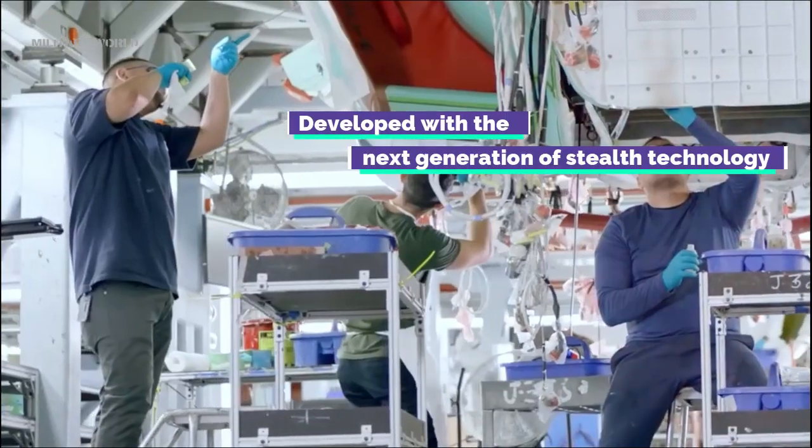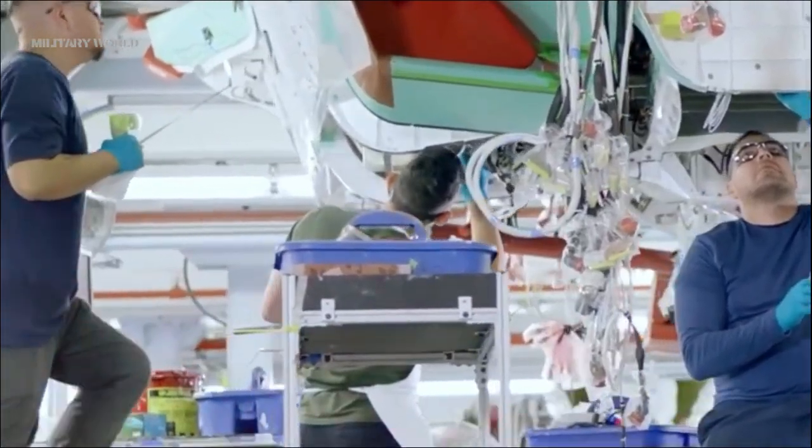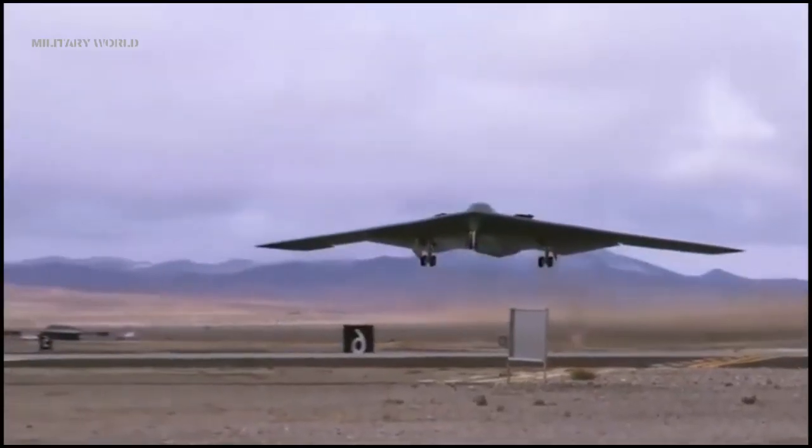Developed with the next generation of stealth technology, advanced networking capabilities, and an open systems architecture, the B-21 is optimized for the high-end threat environment and will play a critical role in helping the Air Force meet its most complex missions.